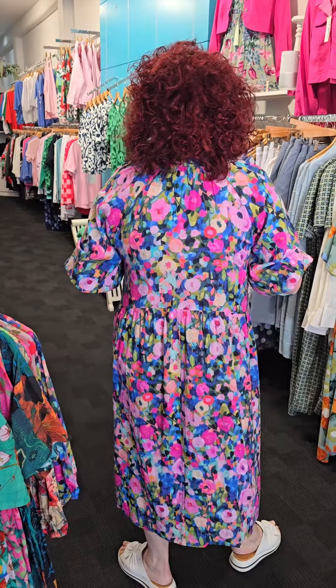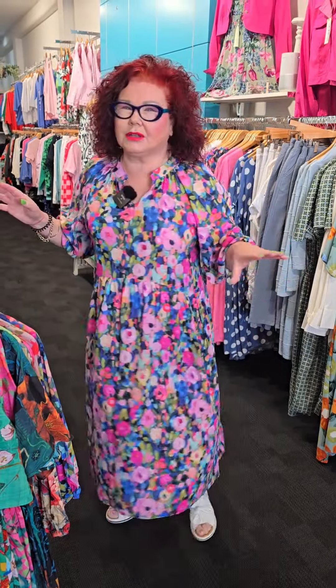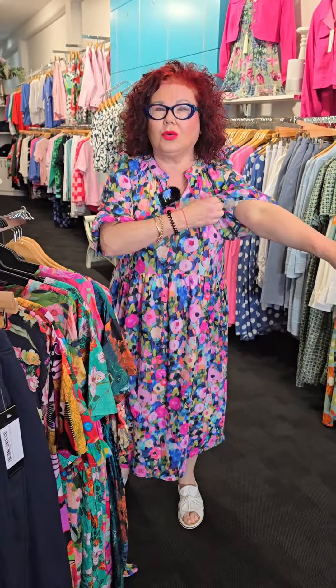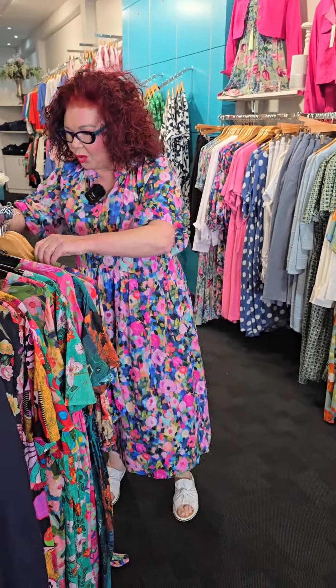It's got pockets, my sweetheart. Turning around, showing you the back — absolutely gorgeous. 100% cotton, $99. I'm going to tell you, as soon as we advertised this last year, it sold out. So guess what, I've got four colorways in this. Three quarter sleeve with the elastic is awesome.